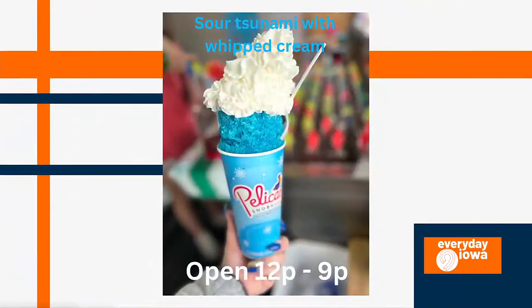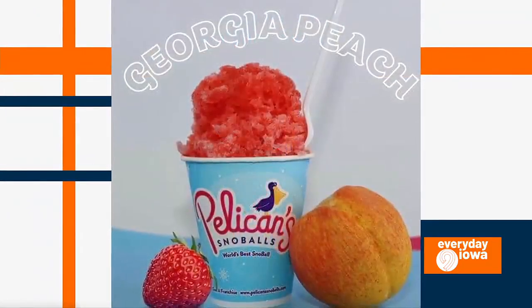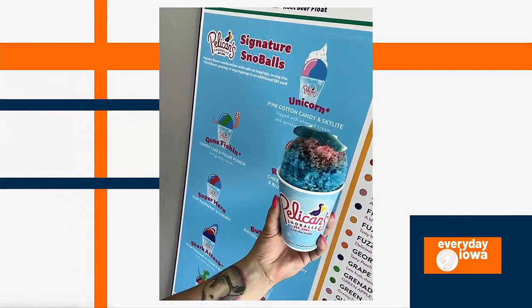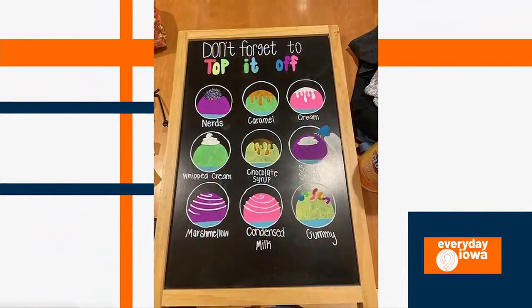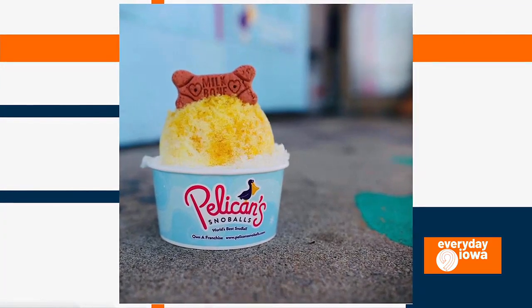There's so many good ones — strawberry cheesecake, pink champagne. Some of our top favorites are like coconut, pina colada, banana. We also have our signature flavors, and the most favorite one, I think, is our superhero, which is our sweet cherry and blue raspberry combo. Ooh, that sounds good. Can I try that? Yeah, you sure can.